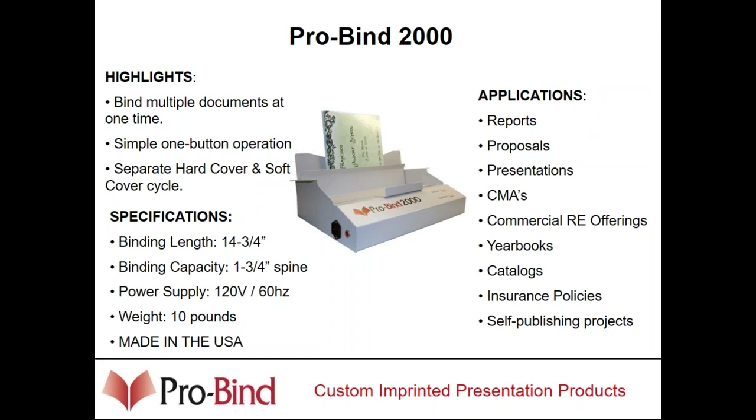Both the 1000 and the 2000 do the exact same process of binding — they are heat units. Thermal binding covers have an adhesive strip that's pre-applied into the spine of the book. The machines simply melt the adhesive in the spine, melt the pages set into the cover, and when it cools, you have a perfect bound book. On the 1000, the binding cycle is 60 seconds for soft, 2 minutes for hard. On the ProBind 2000, 30 seconds for softcover, 60 seconds for hardcover.